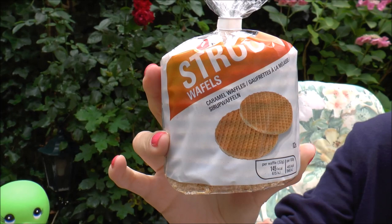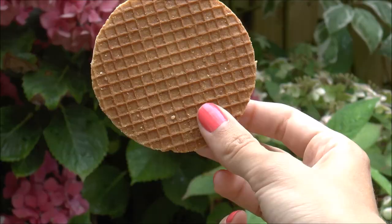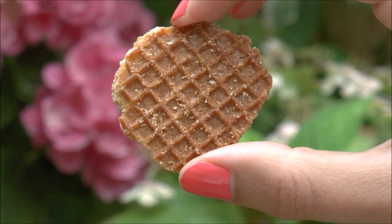It's a waffle — a very thin waffle — and it's two layers glued together by a nice sticky caramel. So we're going to be trying those and showing you what they're like.